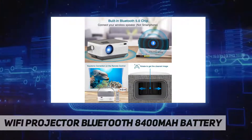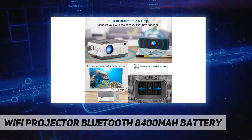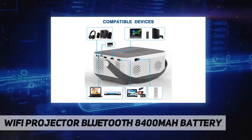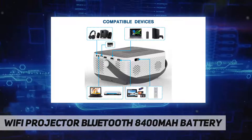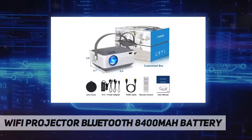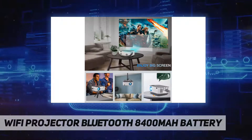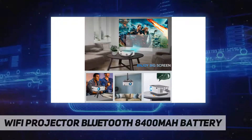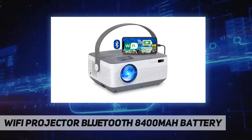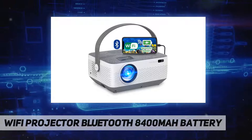The projector supports syncing your smartphone screen through both wired and wireless connections with Android and iOS devices. You can use a USB data cable to directly connect your smartphone or tablet, or synchronize the mirrored screen through Wi-Fi without any additional cables. The Fonger projector avoids delay or flicker and expands your vision infinitely.